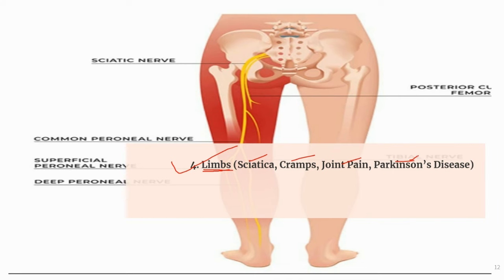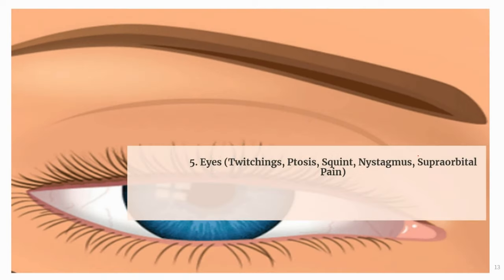The next use of Magphos is for eye problems like twitching, ptosis, squint, nystagmus, and supraorbital pain. Magphos can manage eyelid twitching — repetitive involuntary contractions of the eye muscles, medically known as blepharospasm. It is also useful for supraorbital pain felt above the eyebrows on the right side, which gets relieved by warmth. It is considered in cases of ptosis — drooping of the upper eyelid — and in squint, meaning strabismus. Another indication is nystagmus — involuntary and repetitive eye movements.